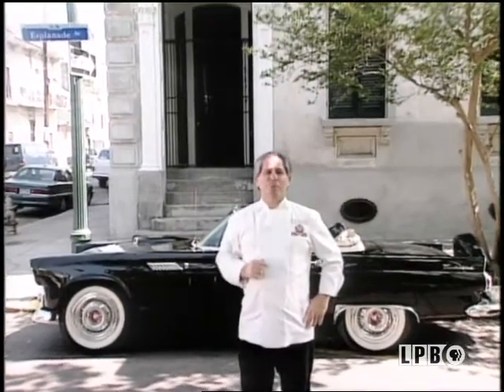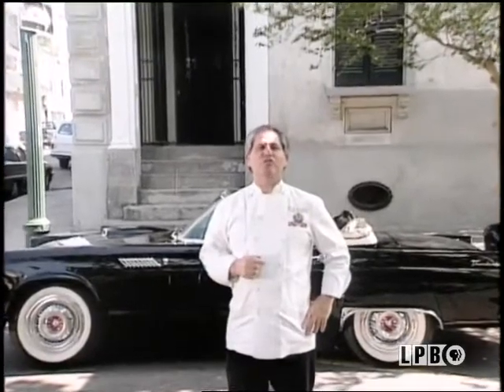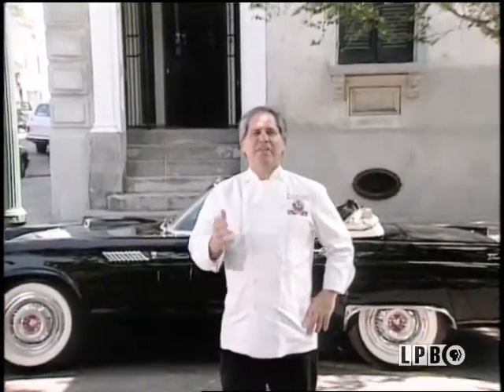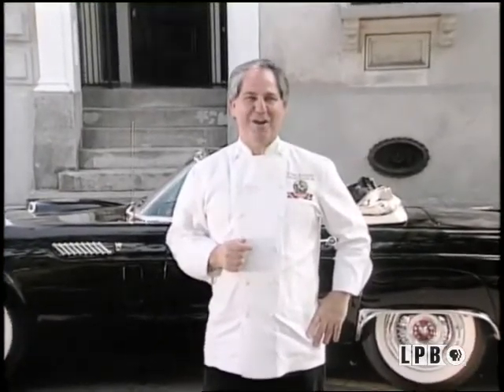Tucked away in the Faubourg Marigny District of Esplanade is a two-and-a-half-story Renaissance Revival mansion, complete with cast-iron filigree balconies and cypress shutters — a style typifying New Orleans.